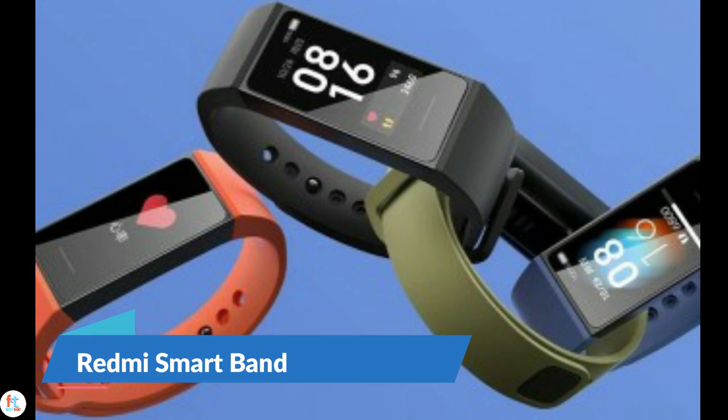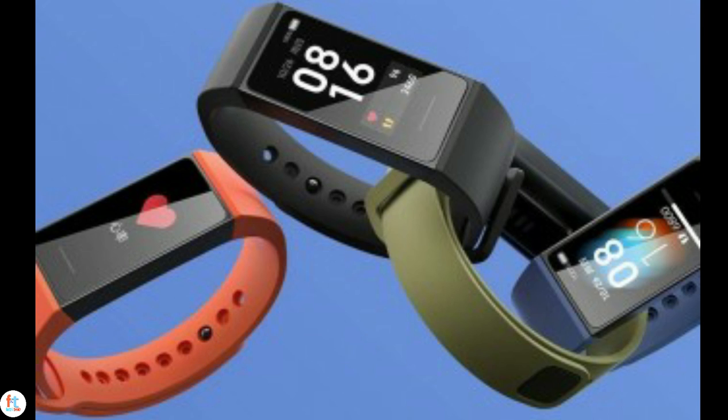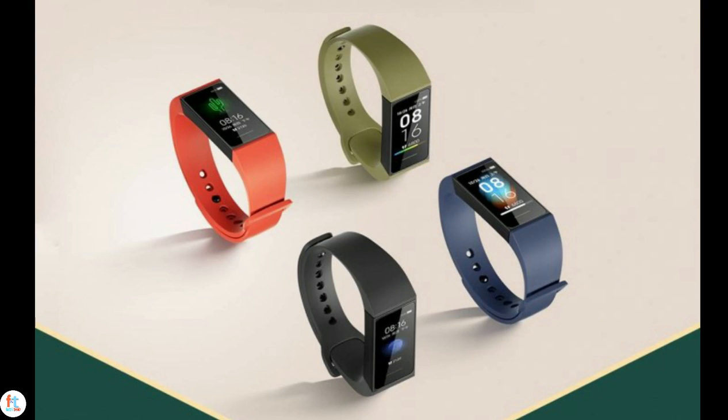The Redmi SmartBand is coming to India tomorrow, September 9, priced at Rs 1,599. It took the smart wearable 5 whole months to get to Indian markets after it launched in China in April. The Redmi SmartBand has a 1.08-inch LCD with 128x220 pixel resolution.